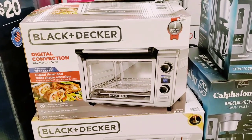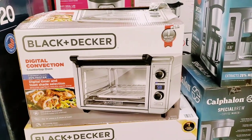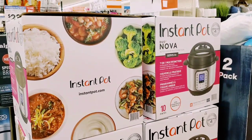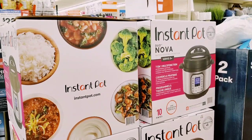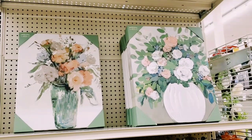Since I stopped right here, I'll show this to you guys - Black and Decker digital countertop oven for $59. The Instapots are going to be $99.99, they were $149.99, so there is a reduction in price. The prints are $15.